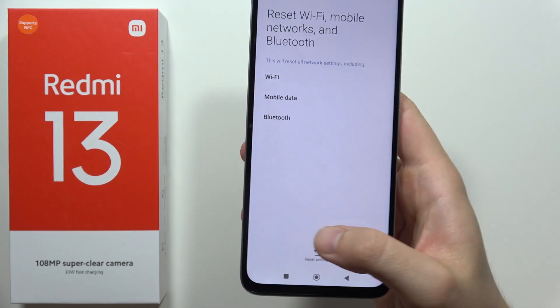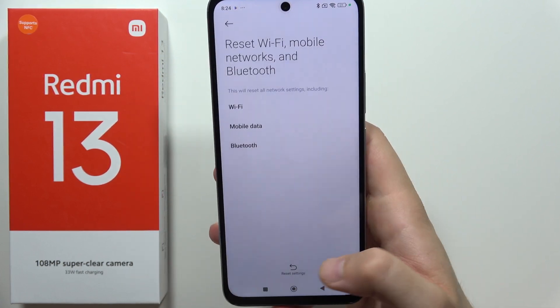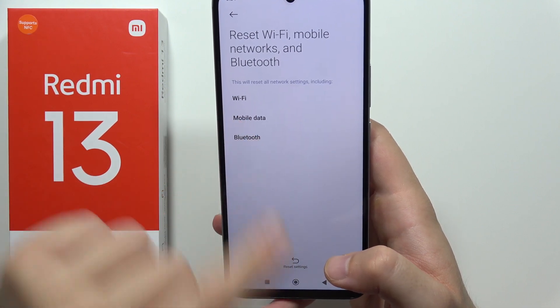Click here, then tap to reset the settings. Thanks to this, you will reset the Wi-Fi, mobile data, and Bluetooth.